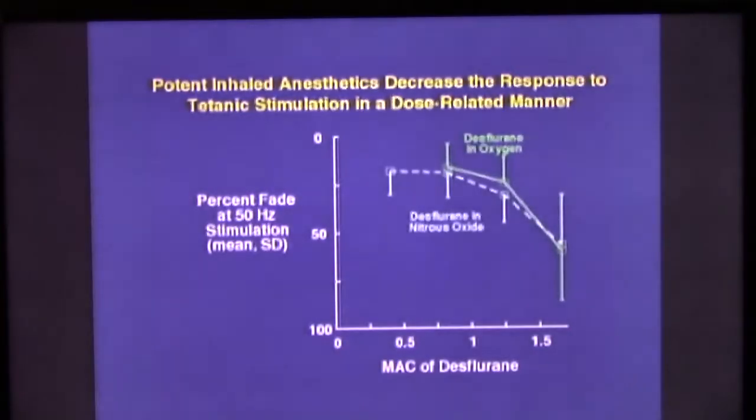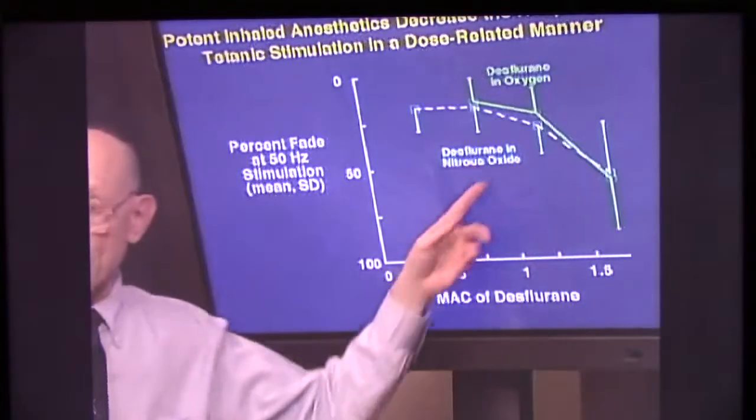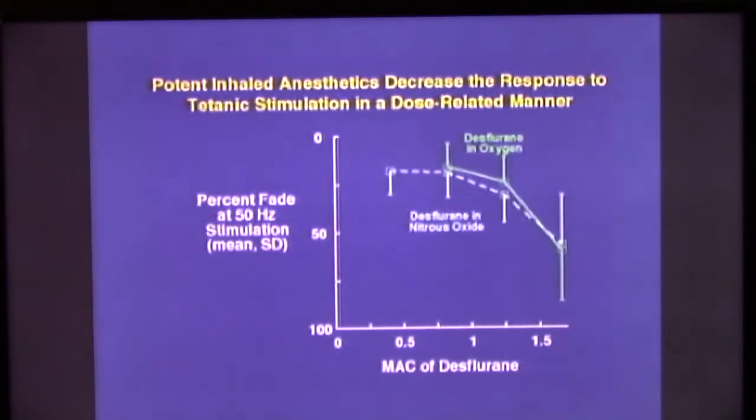Add to this the direct effect of these anesthetics on neuromuscular transmission. We know that they do have effects on neurotransmission from studies such as those conducted by Jim Caldwell. We look at the percent of fade at a tetanic stimulation, and we see that as we increase anesthetic dose — this is MAC of desflurane, but it could just as well be MAC of isoflurane or sevoflurane — there is increasing fade, and the presence of nitrous oxide doesn't alter that. Nitrous oxide is not a muscle relaxant. It's both the combined central effect and the effect on the neuromuscular junction itself that is sufficient to produce relaxation for surgery without any use of neuromuscular blocking drugs.